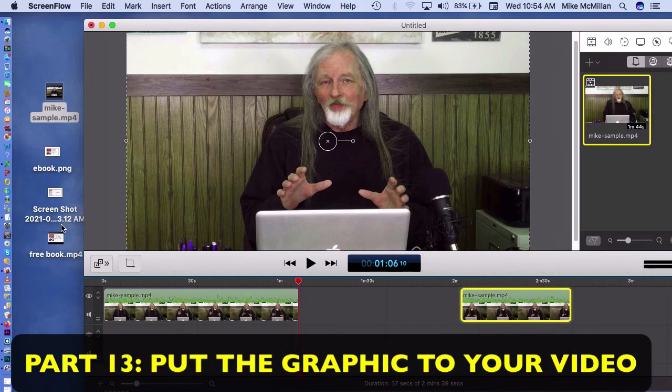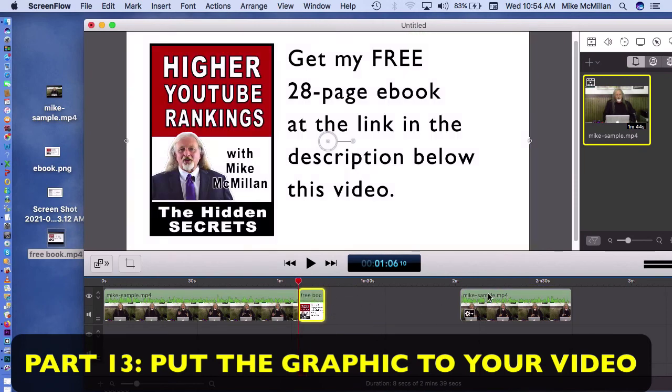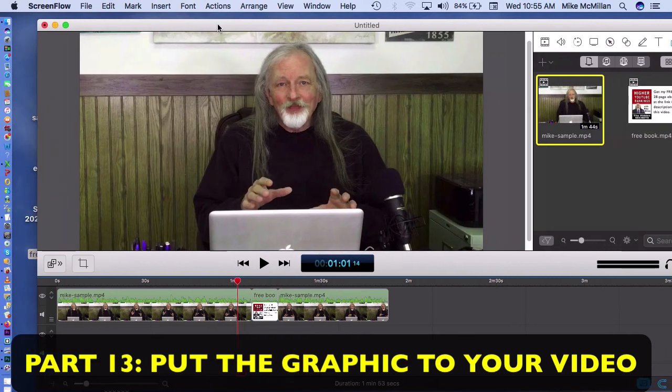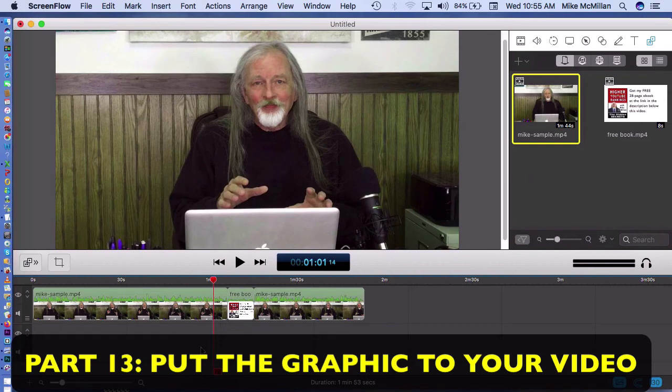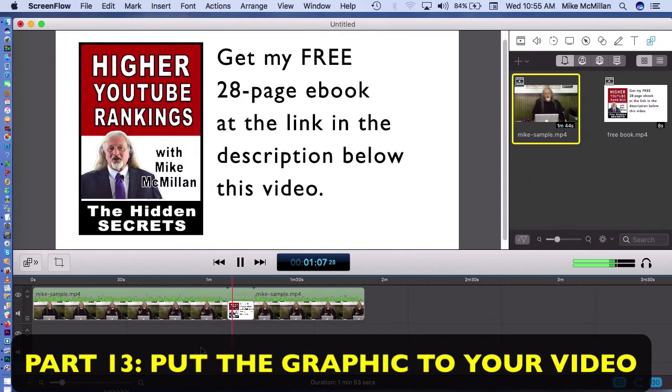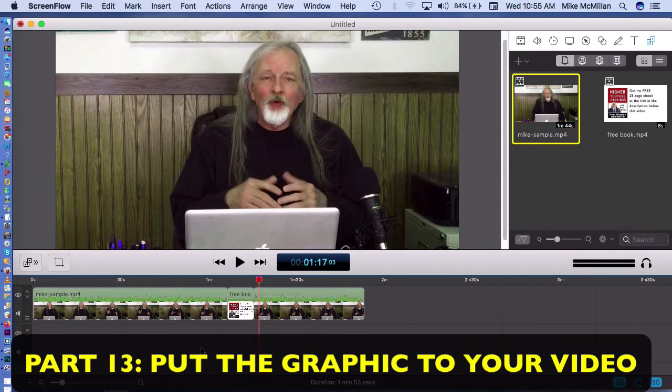Here's the voiceover clip I did with that graphic. I take this and drag it right in between the two split clip segments — it's about a ten-second clip. All I've done is interrupted my video for ten seconds with this advertisement for my free e-book, and then the main video starts up again. So I've inserted that ten-second clip inside my video, between one and two minutes in.